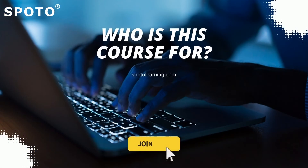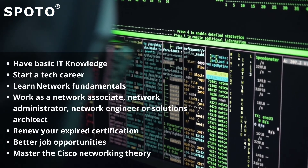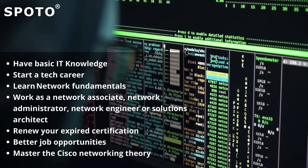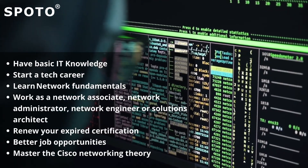Who is this course for? This course is for anyone who wants to have basic IT knowledge, start a tech career, learn network fundamentals, or attain the Cisco CCNA certification.